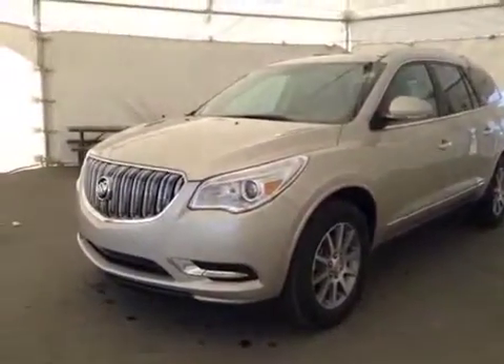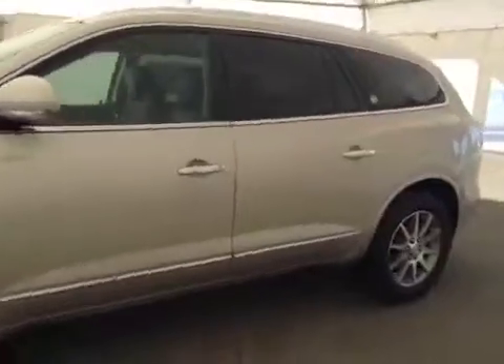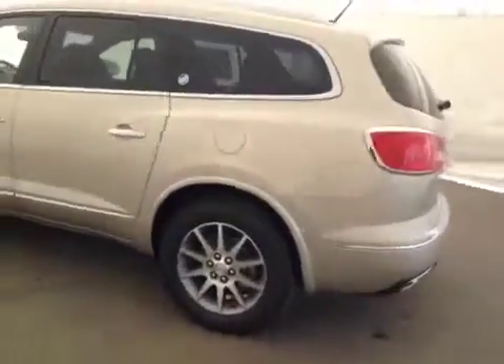This is stock number 134856, 2014 Buick Enclave, all-wheel-drive. Exterior color is champagne silver.